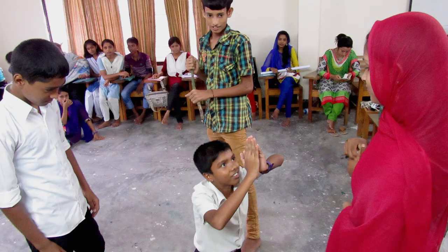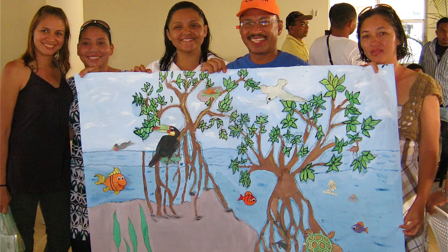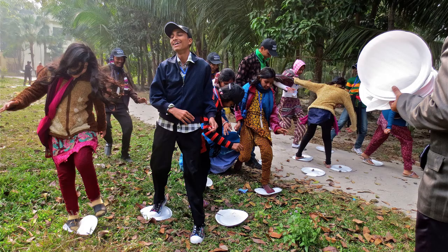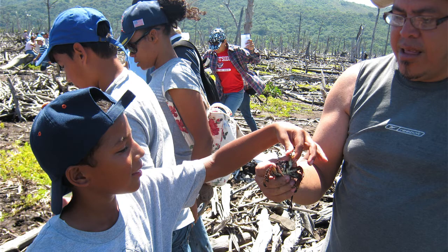Marvelous Mangroves is already being used by over 250,000 students, thousands of teachers, in hundreds of schools in 15 countries worldwide. Join us and our vision so that children are better prepared for the future, better connected to their environment, and develop a true conservation ethic.